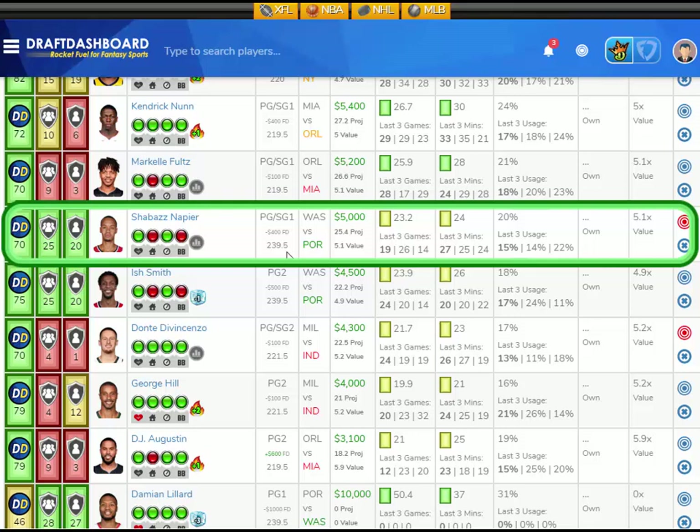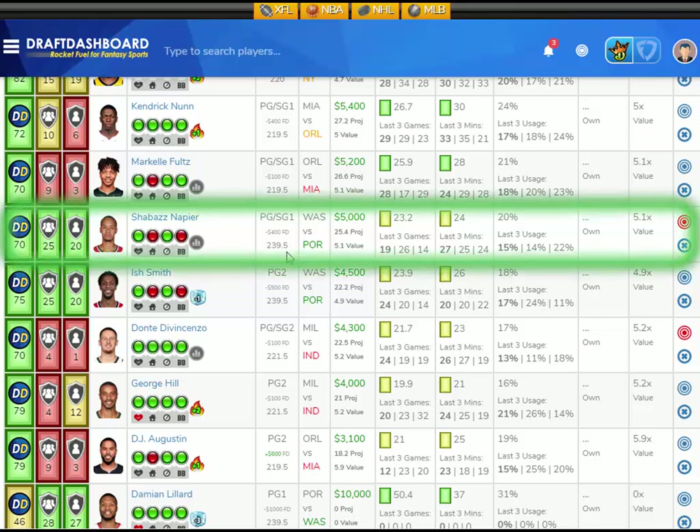He's $5,000 DraftKings salary and $400 less on FanDuel, so I love that FanDuel price. Vegas thinks there's going to be 239.5 points scored in this game — that's a super high-scoring game with tons of fantasy points to go around. It's a fast-paced game and a great matchup, so I like Shabazz Napier here versus the Portland Trailblazers.